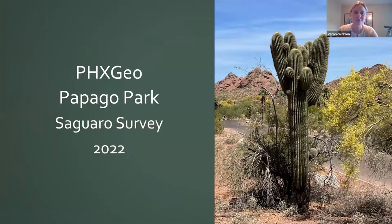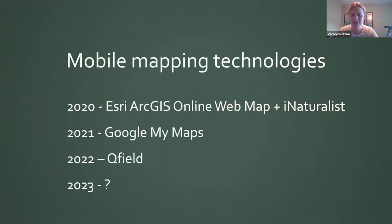Moving now to our survey: I know you might be curious about how to do mobile mapping so you can go out, map on your phone. Most OSM mapping is done from a computer on aerial photos, but some things you can't see — especially in parks, you can't see under trees, you might miss a bench or pathway details. So you have to go out in person. Let me present the mapping technologies we've used over the last three years. In 2020 we used Esri's ArcGIS Online web map and also entered data into iNaturalist. In 2021 we used Google My Maps. In 2022 we used QField.